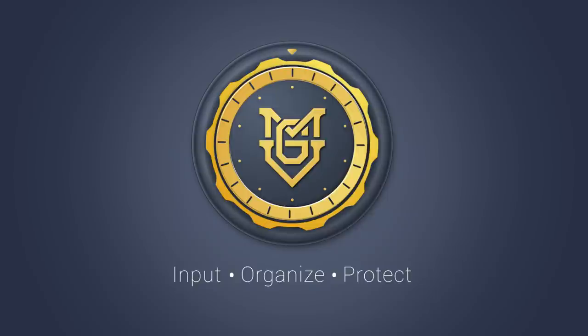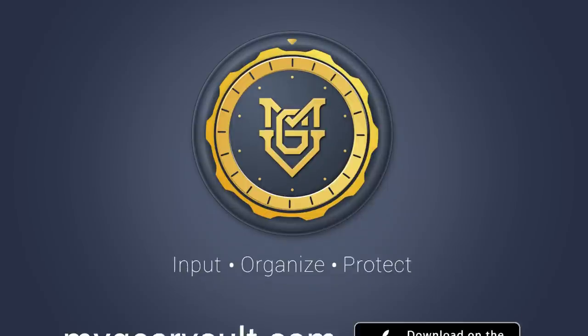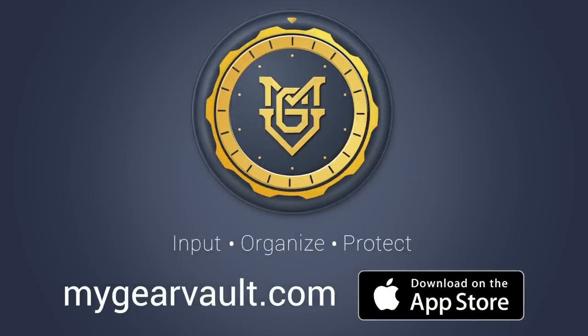My Gear Vault. Input. Organize. Protect. Download now for free at mygearvault.com or the Apple App Store. Coming soon to Android.